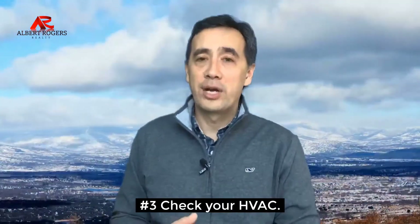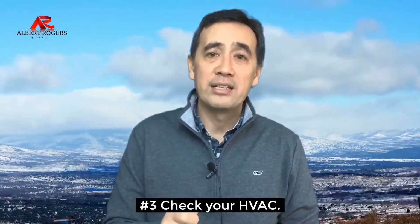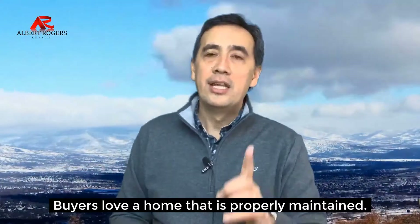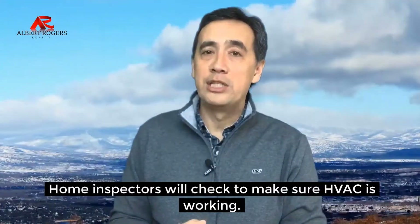Number three, check your HVAC. Speaking of chilly homes, make sure your heating system is running effectively and efficiently. Not only will buyers be partial to a home that's been properly maintained, but the home inspector will be checking on it too.